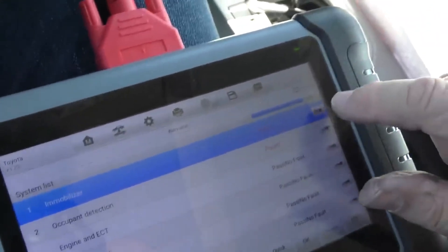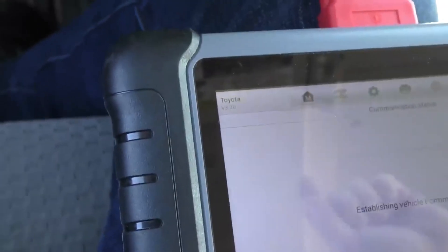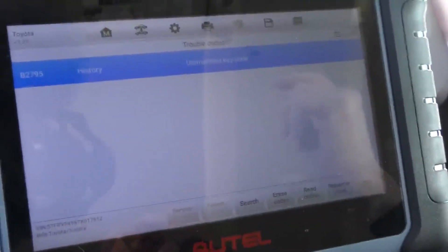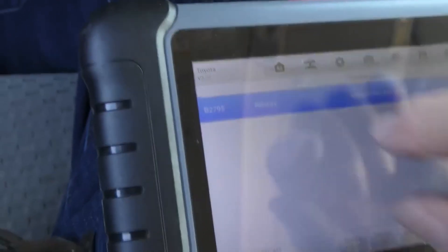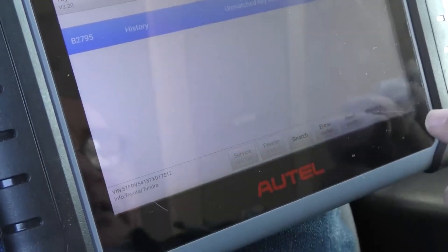Now here's all the data. The only faults we see are with the immobilizer key, which is probably nothing at all. We'll look at the trouble codes — it's an unmatched key code. Somebody had some time and put an unmatched key in. So we'll turn the car off, turn it back on again, and erase that code. Someone forgot to erase it.